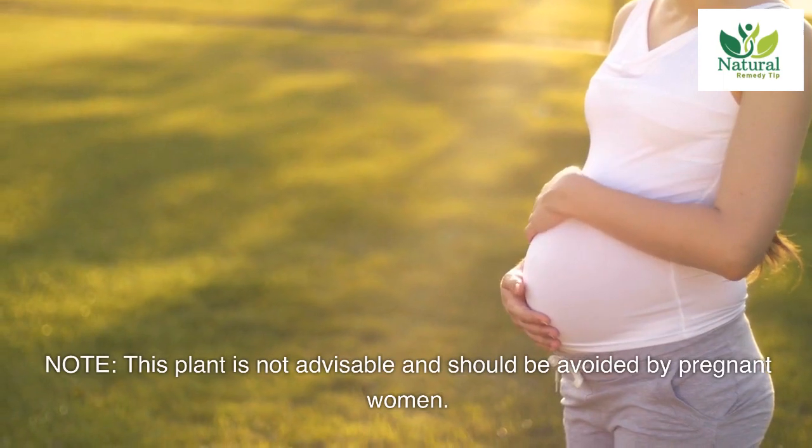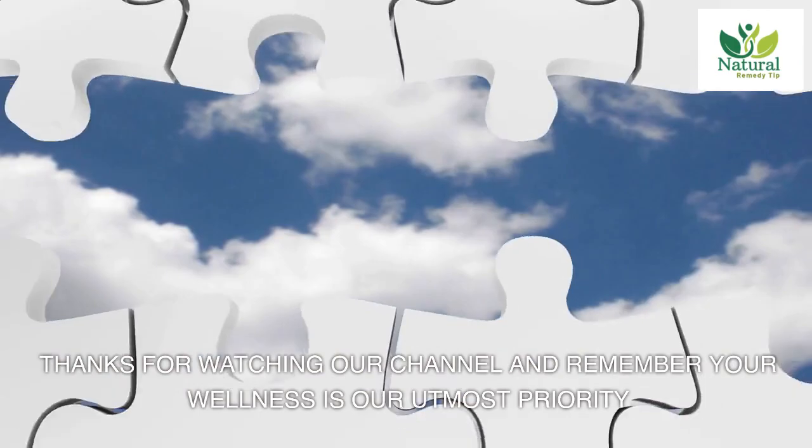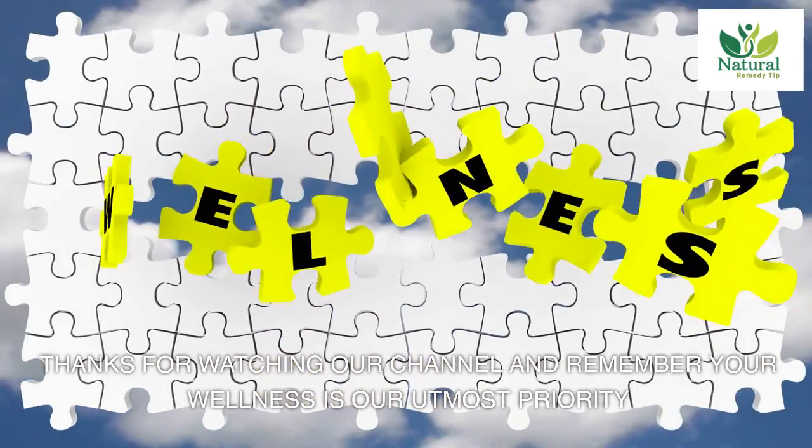Note: this plant is not advisable and should be avoided by pregnant women. Thanks for watching our channel, and remember your wellness is our utmost priority.